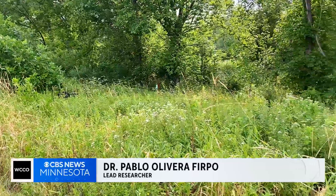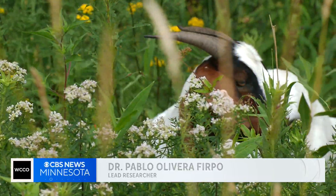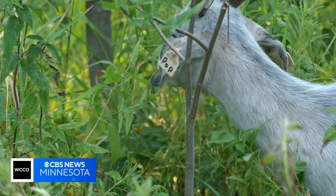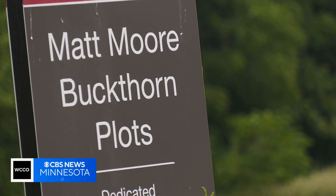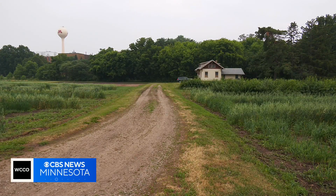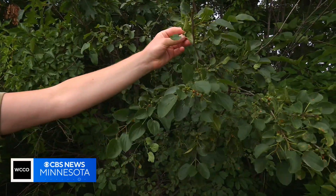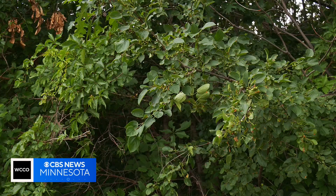In past stories on buckthorn, you may have seen these guys munching on the stuff, hoping to rid the area of the invasive pests that take up space from native plants. They grow it for study here at the U of M St. Paul campus. This is a female plant with the berries starting to form here, and you do not have to look far to find it elsewhere.